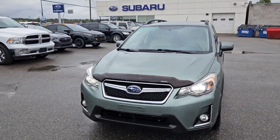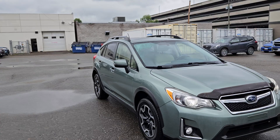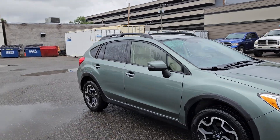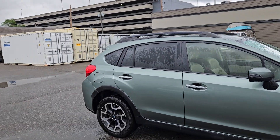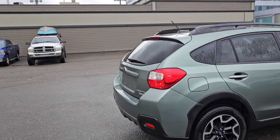This is Subaru of Prince George, and we're taking a brief look at the 2017 Subaru Crosstrek in a limited trim, powered by a 2-liter engine providing you with excellent fuel efficiency and of course with all-wheel drive capabilities, so you can get around pretty well.